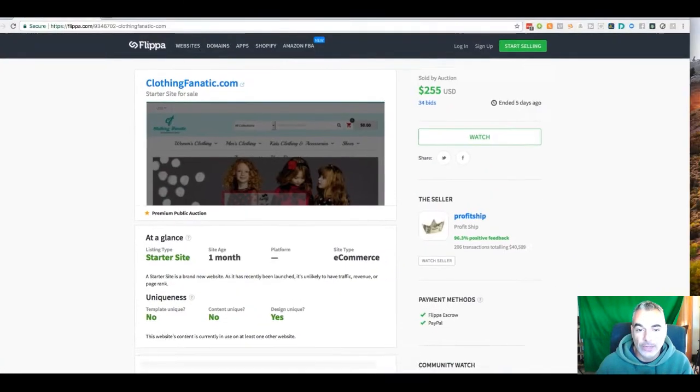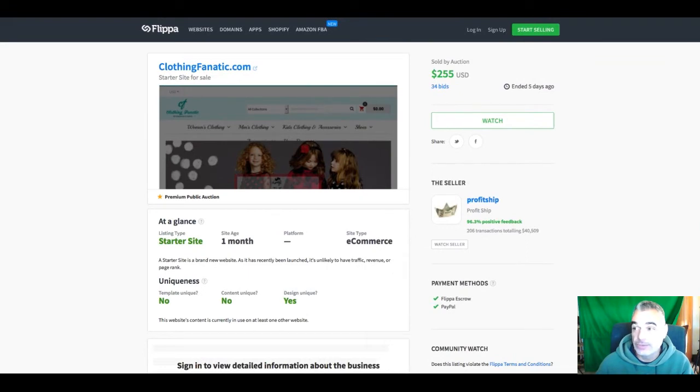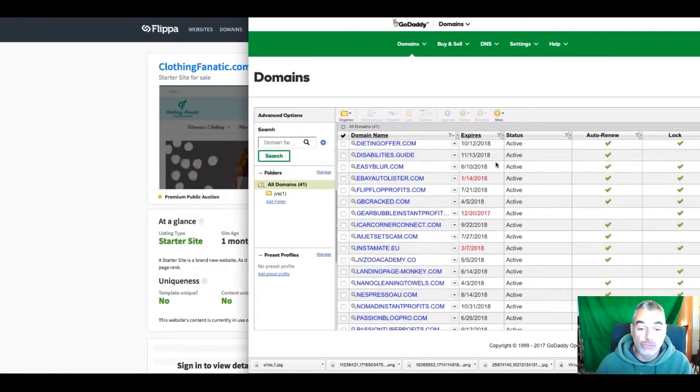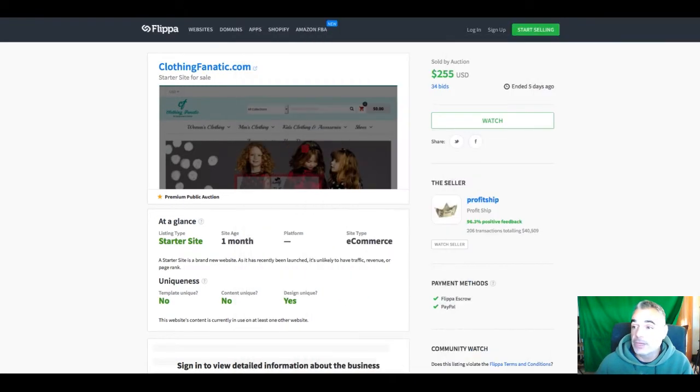Why am I showing you this? Well, I'm starting to get into the business of flipping sites because I've seen the power of this, and that's why I've got a bunch of domains ready to go. Buying a domain is like $12 — that's it. Now, in order to set up things, you're probably going to need to build a Shopify store and just add the things. But you make the money back. You're buying it and you're selling it — it's like real estate.